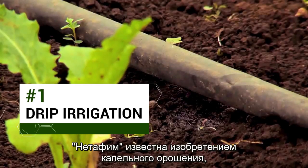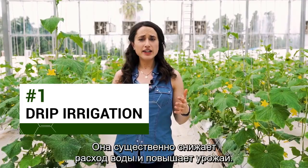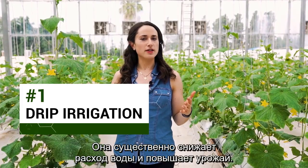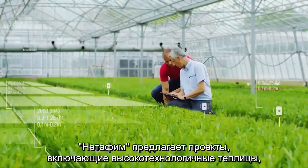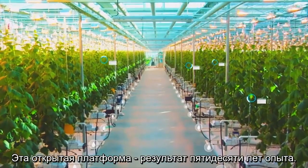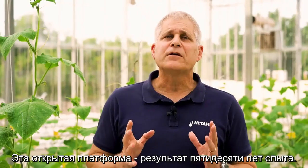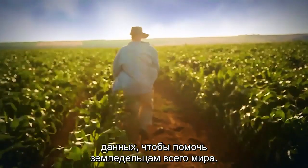Netafim is famous for inventing drip irrigation, a system which drips water directly into plant roots. It significantly reduces water use and increases crop yields. Today, they offer sustainable turnkey projects that include high-tech greenhouses and an advanced control and monitoring open platform. This open platform wraps up 50 years of experience, puts it in the cloud, and uses big data to serve every farmer worldwide.